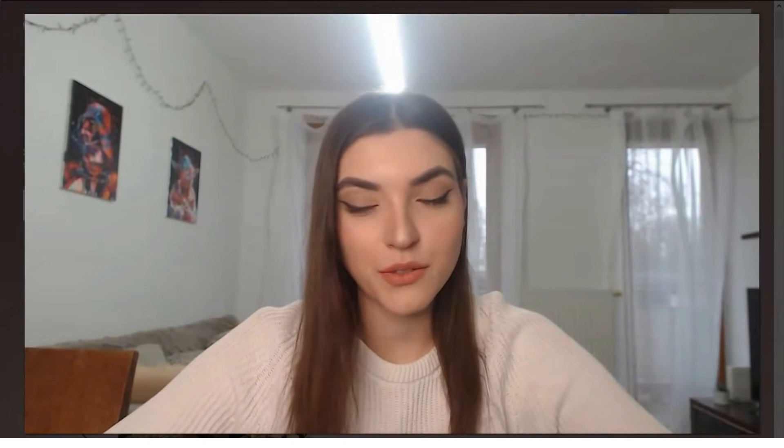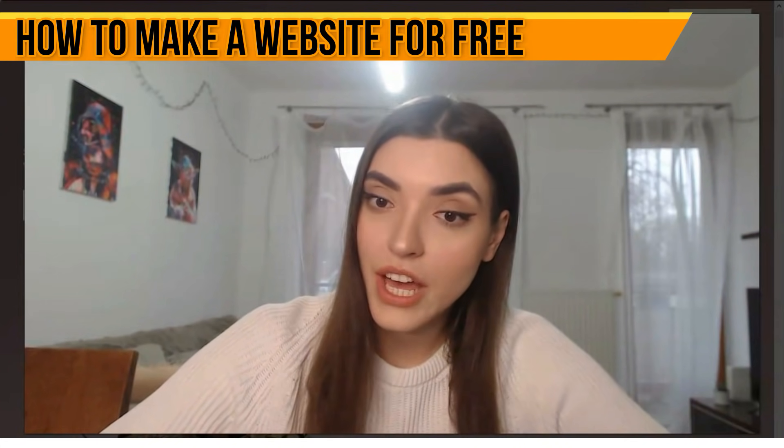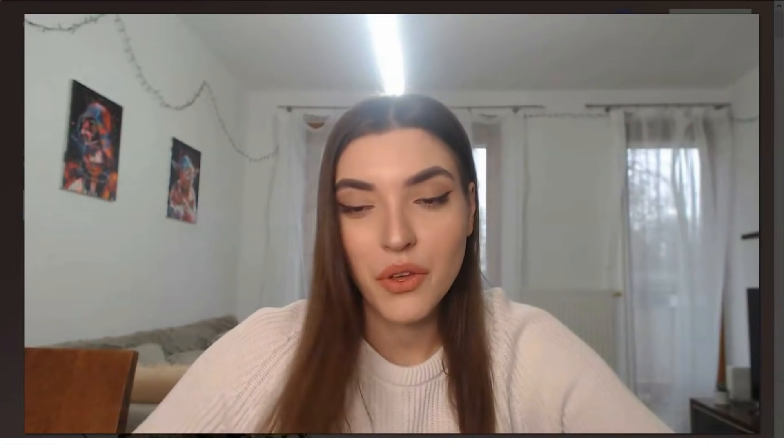Hey everyone, welcome back to my YouTube channel. In this video episode we continue our theme about Squarespace. This is a website builder — I'll show you it will be very interesting, especially if you are interested in design and want to create your personal website in just 15 minutes. Let's start our review about Squarespace.